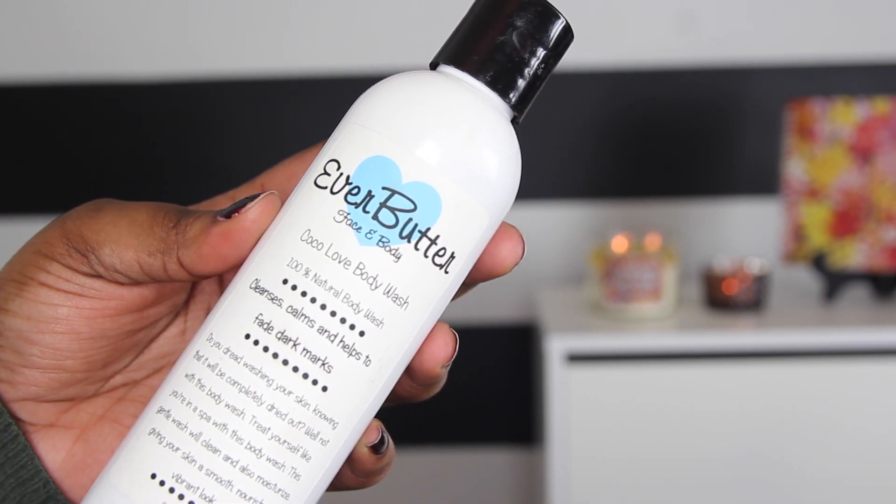Next up is the Ever Butter Face and Body Coco Love Body Wash. I used this for maybe two or three months. It was okay — the only reason I say just okay is because I'm used to body washes being very sudsy with a great lather all over my body. This didn't do that. The creator mentioned she doesn't usually use body washes so she didn't know suds were a factor. But I used it all because it was a good body wash — it cleaned my body and made it feel great. It just lacked on the suds factor. If she adds more suds, I'd definitely use it again.